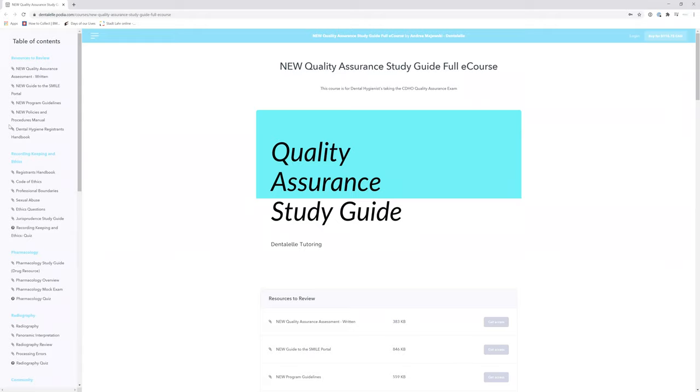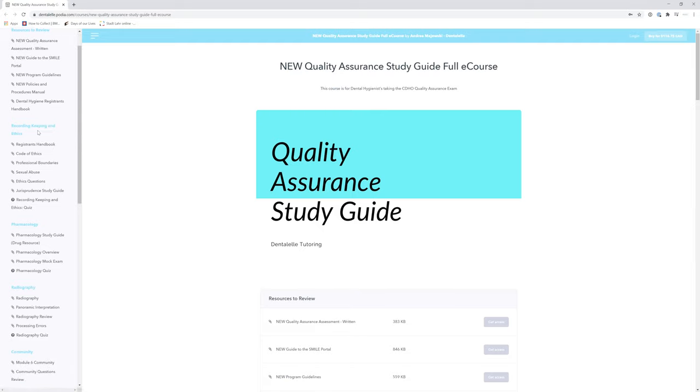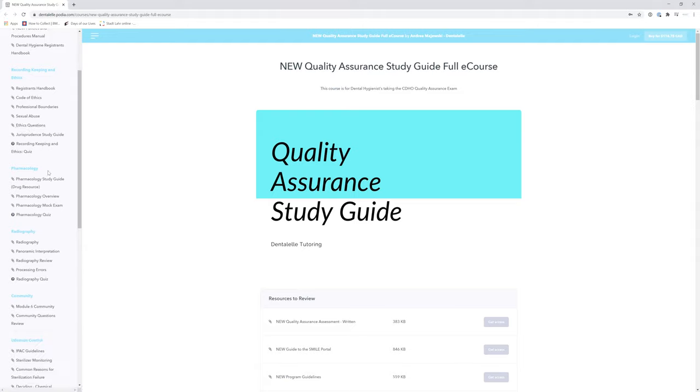And if you guys notice, you will see over to the left-hand side here some additional things for you to look at — how to prepare for your quality assurance exam, how many questions, what types of questions — that is all right here. And then we go right into the different topics that you have to know. There is a quiz after each one, so after you look through all of the material, you can then take a quiz to really see if you truly understand everything.